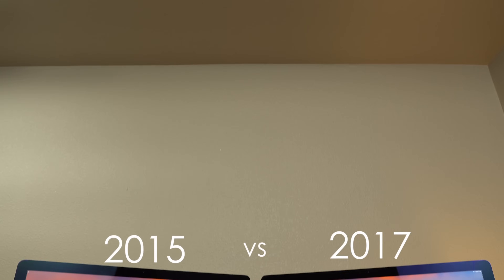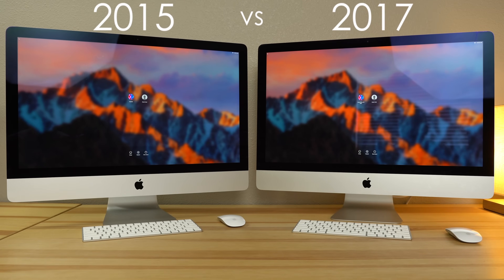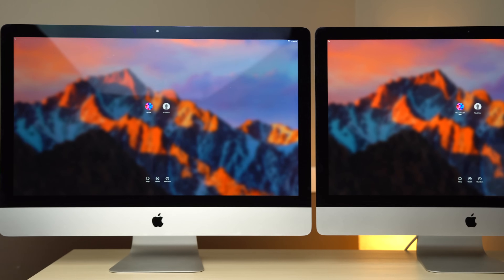2017 brings the second refresh of the 5K iMac that has been extremely popular with content creators. If you're trying to decide between buying the latest model or a discounted late 2015, Apple Insider offers a closer look at how they compare.